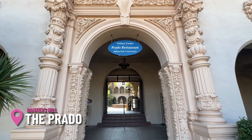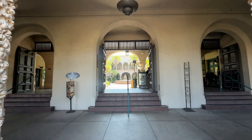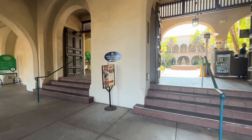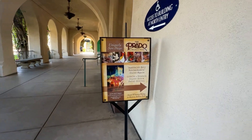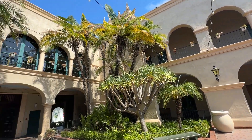Nestled in the heart of Balboa Park, the Prado offers an exquisite dining experience that perfectly complements the park's historic charm. Located in the iconic House of Hospitality, the Prado is a culinary gem that brings together history, abundance, and gourmet cuisine.